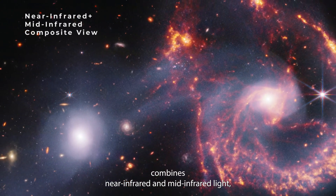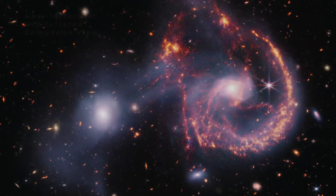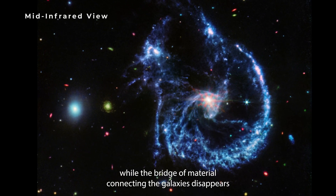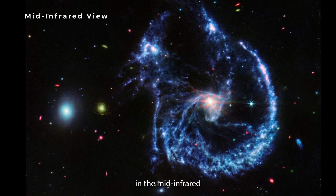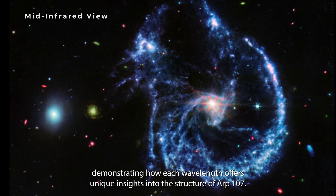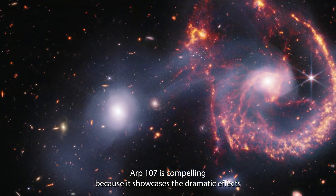This new image from the Webb Space Telescope combines near-infrared and mid-infrared light, but each wavelength was also captured separately. The mid-infrared view highlights the spiral galaxy's bright nucleus, while the bridge of material connecting the galaxies disappears in the mid-infrared, demonstrating how each wavelength offers unique insights into the structure of ARP 107.